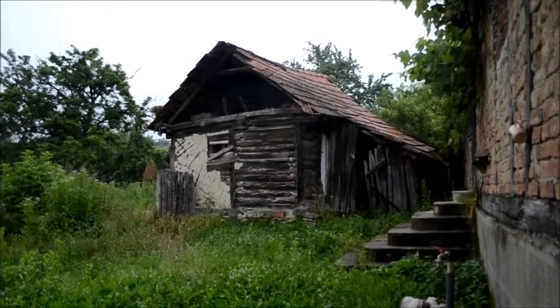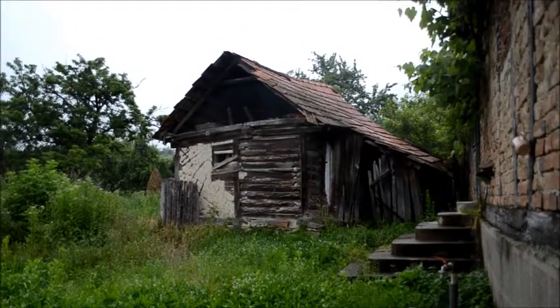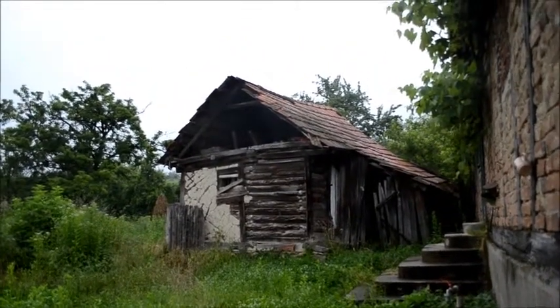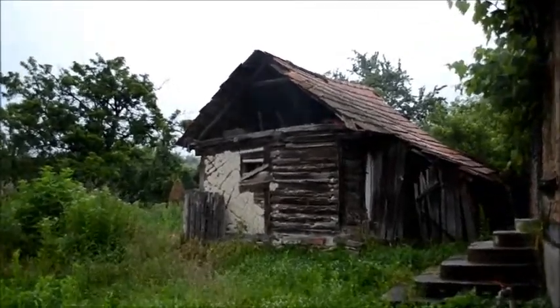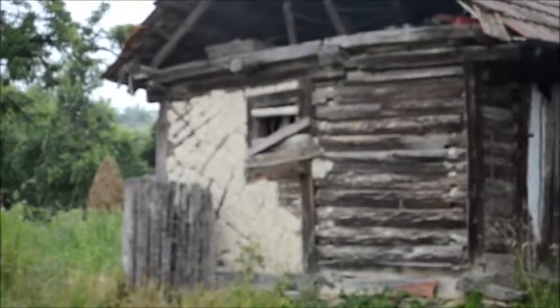It is what we call a mud house. The frame is of wood and it has been covered over with this stucco material we see here, most of which has fallen off.